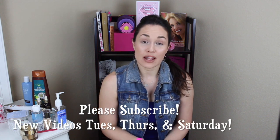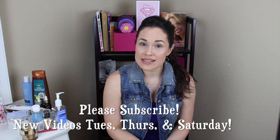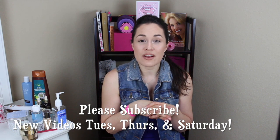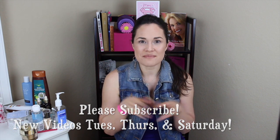Thanks for hanging out, you guys. We'll see each other in the next video — Tuesdays, Thursdays, and Saturdays. Make sure to subscribe if you're not subscribed yet. Have an awesome week — bye bye!